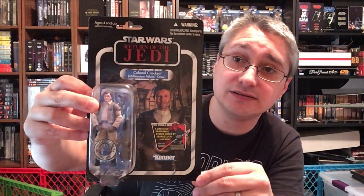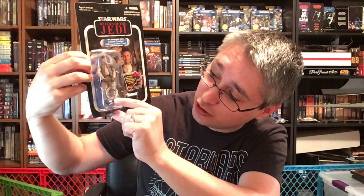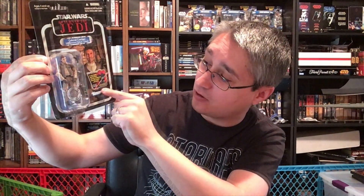So I'll look at these five individual releases. First we have Colonel Kraken — rebel intelligence — ages 4 and up, with a choking hazard warning. Star Wars Return of the Jedi, the actual name is Colonel Kraken, Millennium Falcon crew. What denotes this as part of this release is the 'deleted scene figure — Blu-ray, Blu-ray discs not included' symbol. There's also a promotion where you could win life-size Darth Maul statues signed by George Lucas — details inside, no purchase necessary, at darthmaul.giveaway.com, promotion ends 8/31/2012.